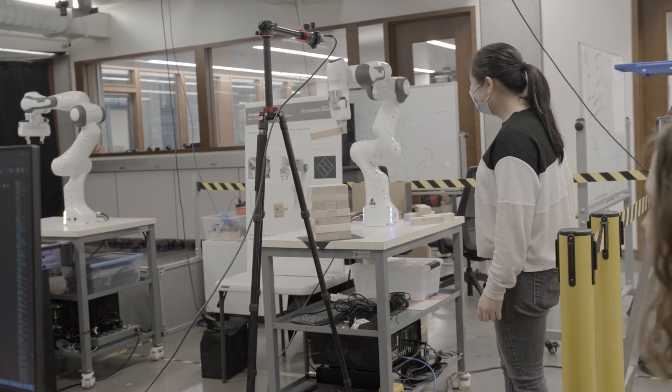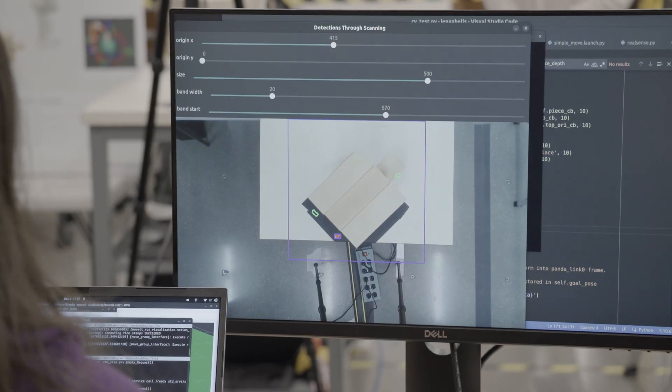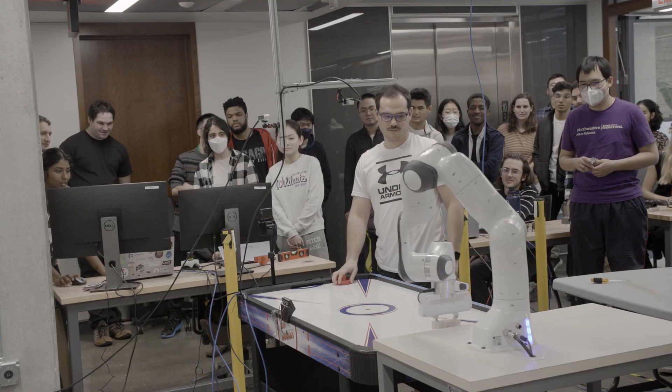Even before we started using the robots, there are tools we can use to plan paths just in simulation. And ideally they should be the same in simulation and reality, but in some cases that was not true, which caused a lot of pain.